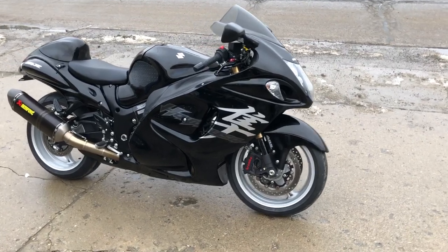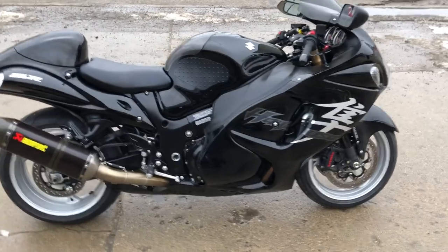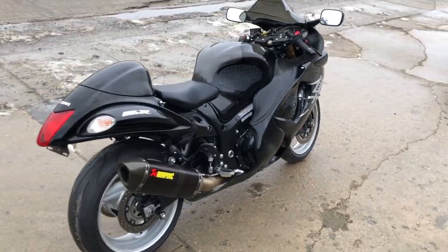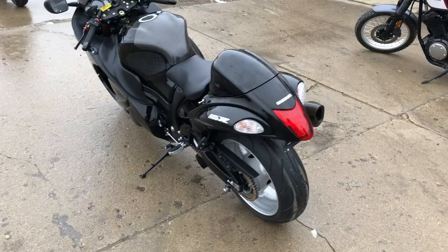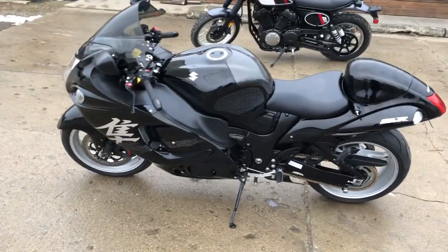Hey guys, approvalpowersports.com here doing some videos. Just rolled into the showroom — this one here, 2019 Suzuki Hayabusa for sale, 9,537 miles, over $1,500 in extras: adjustable levers, tinted windscreen, Akrapovič carbon fiber tri-oval exhaust — it sounds great.